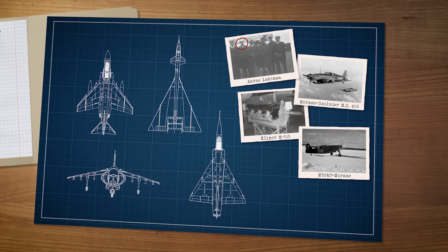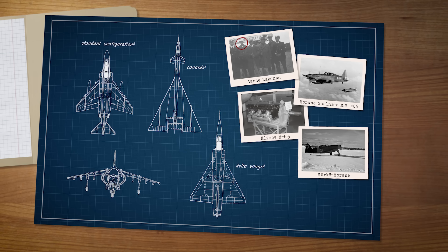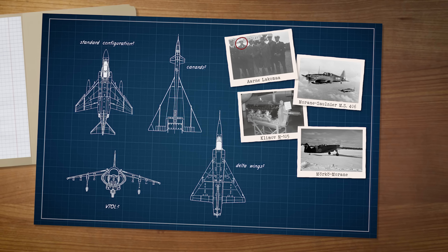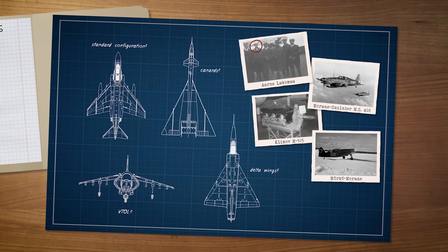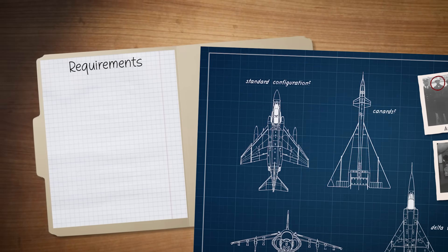They explored the standard delta wing configurations as well as the use of canards. They even briefly touched upon a VTOL design, because it was popular at the time, but deemed it to be too expensive and complicated for their domestic jet. As the Draken and Lansen got older, they came up with a new list of requirements for this aircraft.